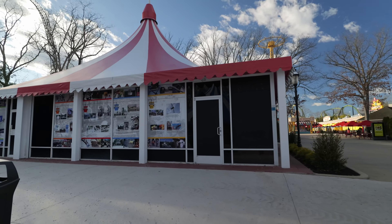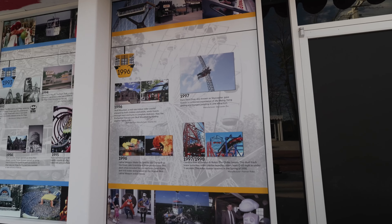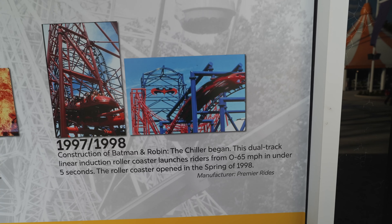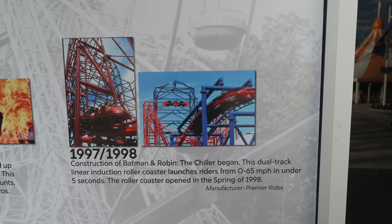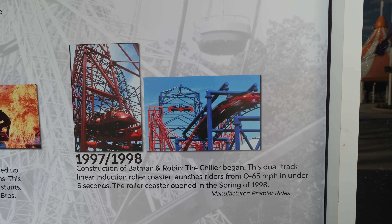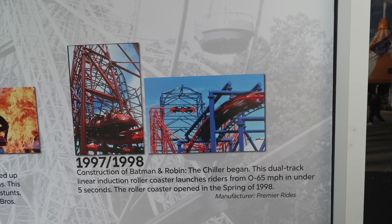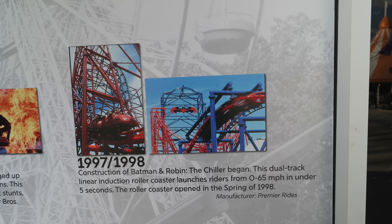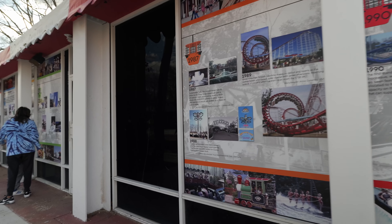They seem to have a big history timeline here, which at some point we'll go through together. This is a big one — Batman and Robin the Chiller. This Premier Rides coaster was like a prototype dual launch. I remember being a kid and thinking it looked amazing when both were going, but it did not work as planned. There were a lot of power issues — the power consumed all at once caused really big spikes. That ended up not living very long; I think it operated for about five years or so.